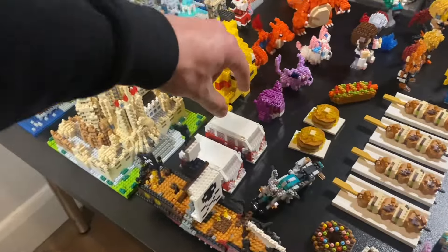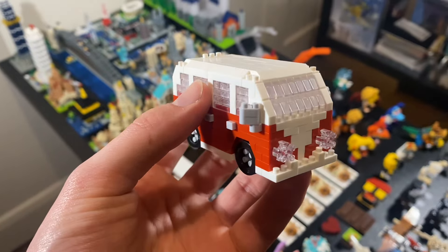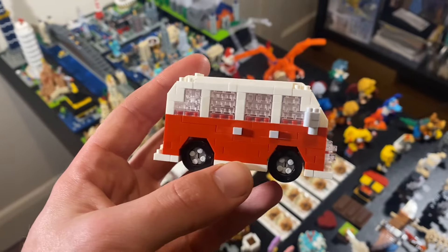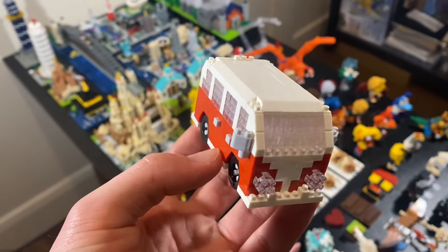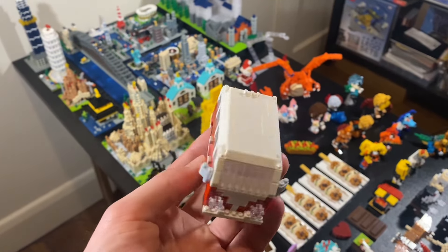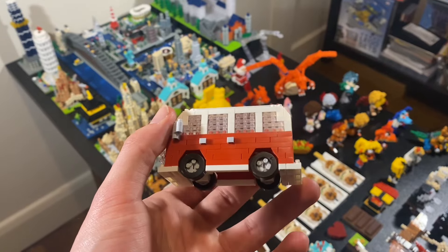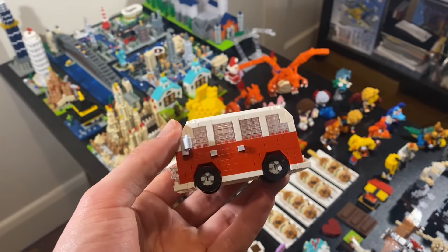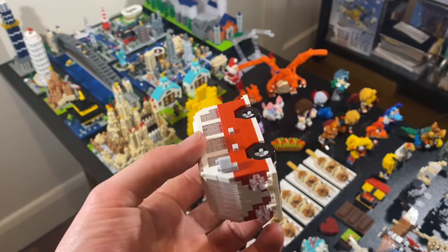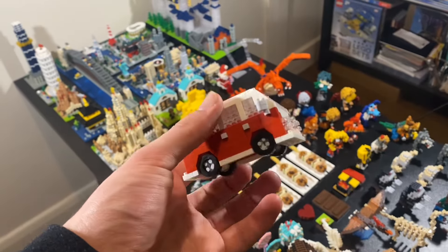Speaking of colour, this is a perfect model, a perfect set. You can't change anything about this, you can't make this any better. Even the light's catching on it — sha-ching! But yeah, I couldn't change this, this is a perfect set. Even the way you put it together is just fun, the colour's fun, it's all just fun — very, very well made.